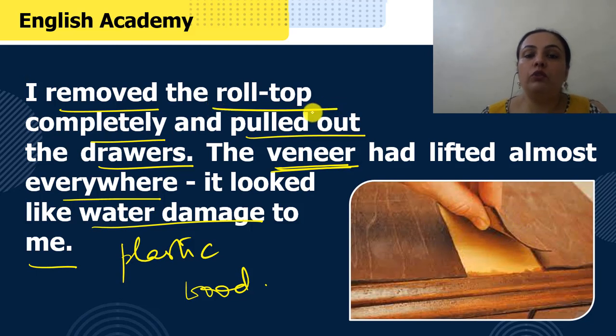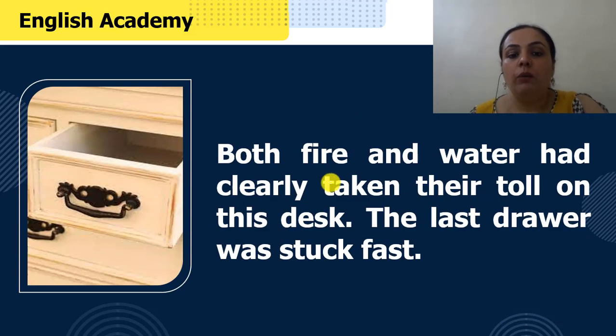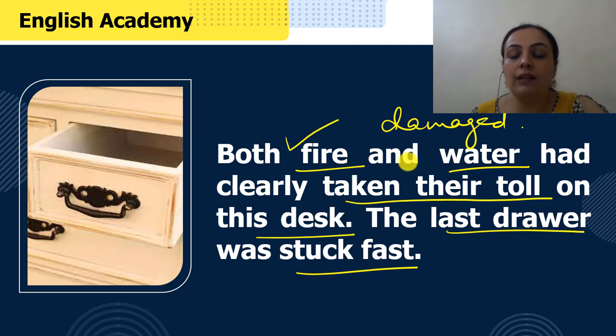Aur aisa lag raha tha shayad ye desk par pani pad gaya ho jis ki wajah se damage hokar veneer utar gaya hai. Hamare writer ne kya kiya — ye jo roll-top desk tha, uska jo roll-top tha, woh jaga-jaga se toota hua tha. Unhone woh utar diya aur saare drawers bhi bahar nikaal liye. "Both fire and water had clearly taken their toll on this desk." Taken their toll means they had damaged. Is desk par aag se damage hone ke nishan bhi the — scorch marks — aur paani se damage hone ke nishan bhi the. "The last drawer was stuck fast" — yaani ke woh fas gaya tha, woh khul nahi raha tha.